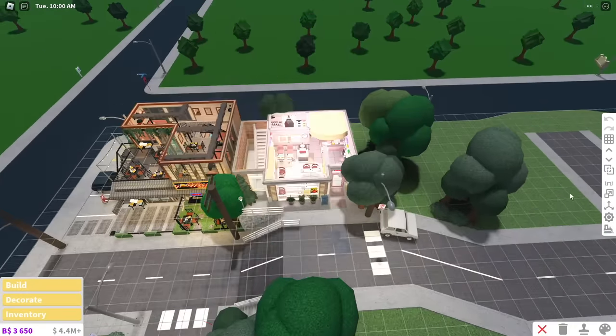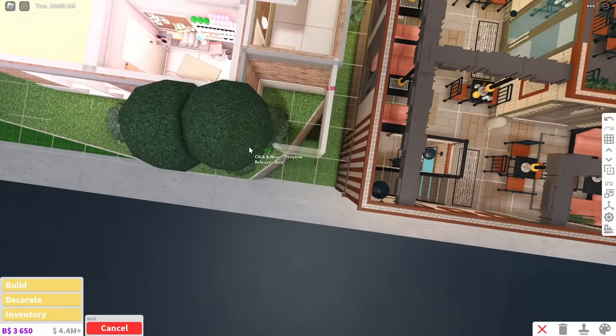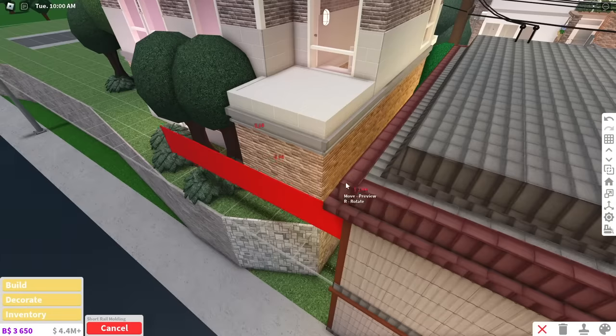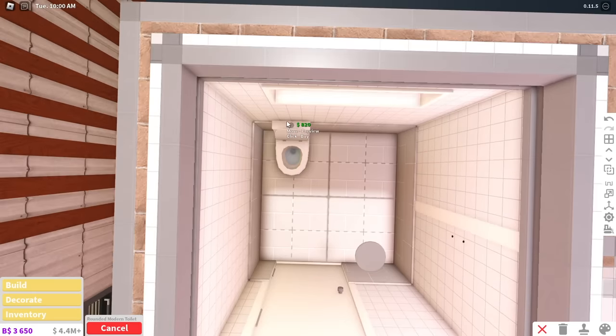In the beauty salon video, someone commented that this building would need a toilet because of the long wait hours when waiting to get a service done, and they're totally correct. So that's what I'm doing right now. I do read your suggestions and find them quite interesting, so if you ever have suggestions, please just write them down below.